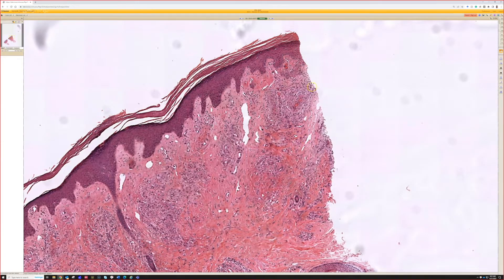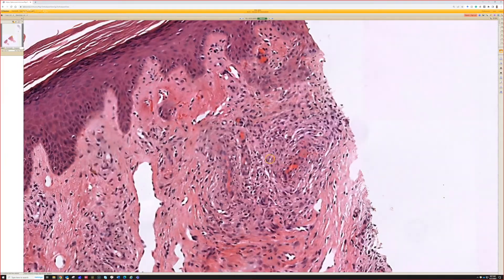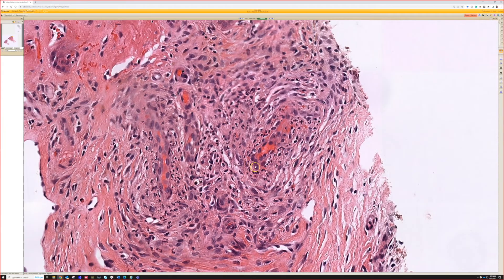You can see vessels scattered throughout these areas, and here now we're starting to get more of a suggestion of some fibrosis around the vessel. And it does look like we've got some fibrin, maybe some nuclear dust — so like a vasculitic type process.